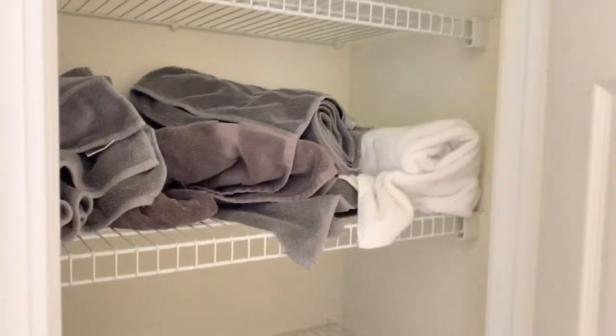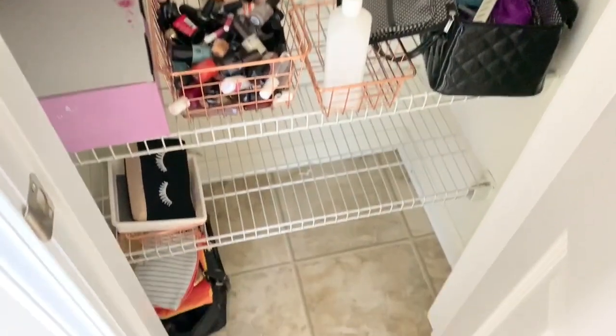For my linen closet, it really wasn't too bad but it definitely needed to be organized. This is a before shot of how my linen closet is looking.